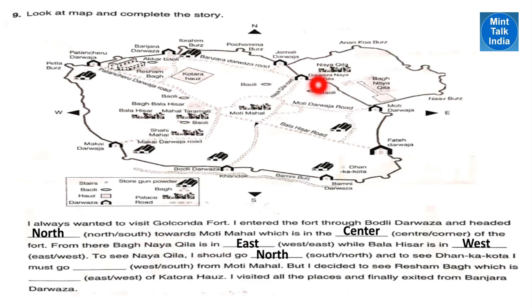To see Nayakila, I should go north — so Nayakila is towards the north from Moti Mahal. To see Dhan Ka Kota, I must go south — so from Moti Mahal, I should go south to see Dhan Ka Kota. But I decided to see Reshambag, which is west of Katora Haas. I visited all the places and finally exited from Banjara Darwaza.